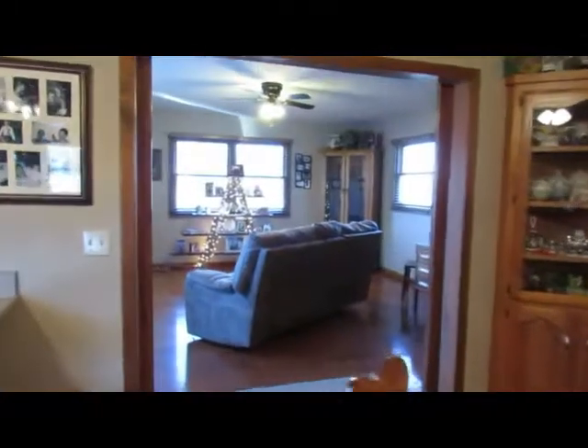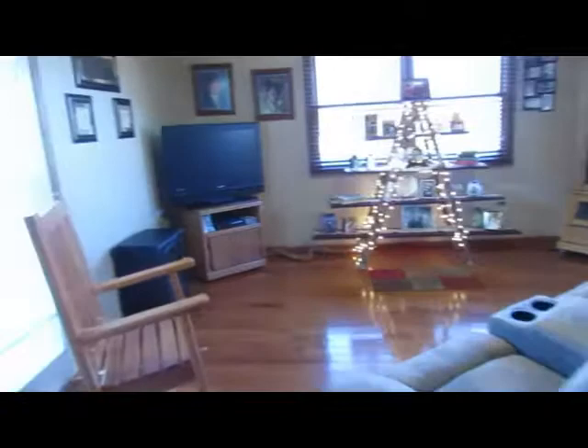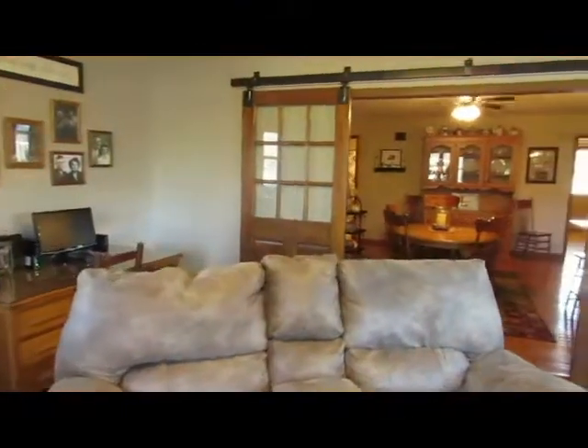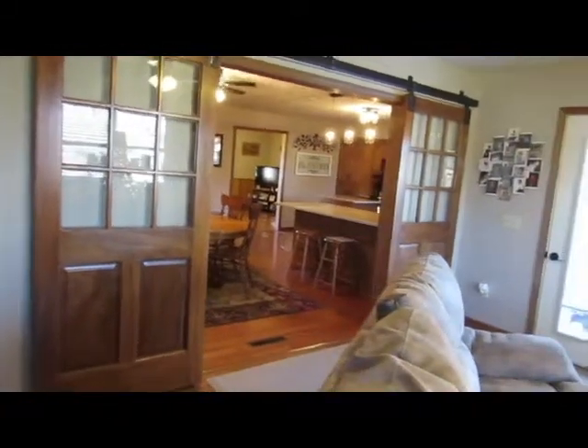Into the second living area — opens up onto a nice patio in the back, which then opens up onto the deck and the swimming pool. You've got these beautiful barn doors which add a little bit of character and nice separation.